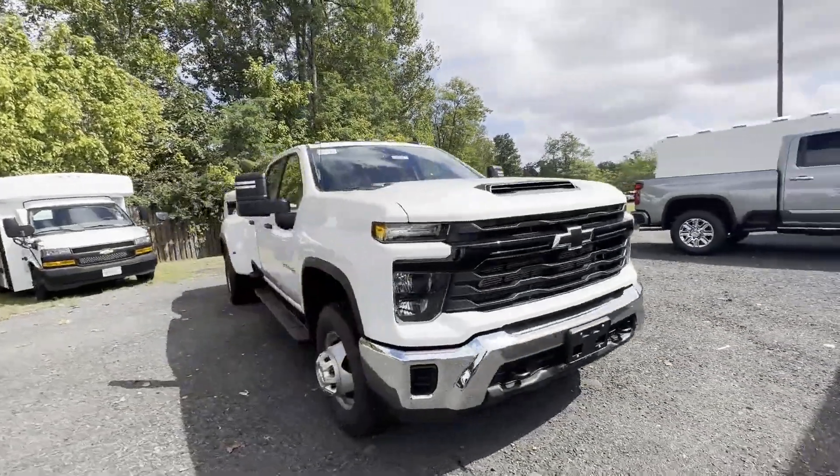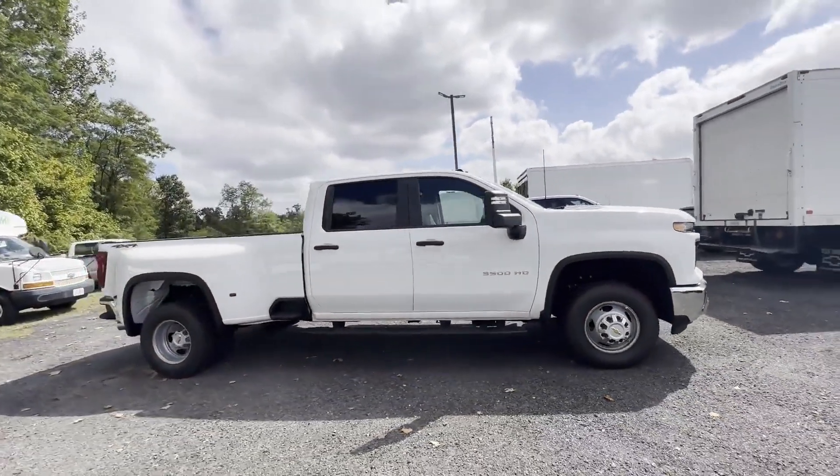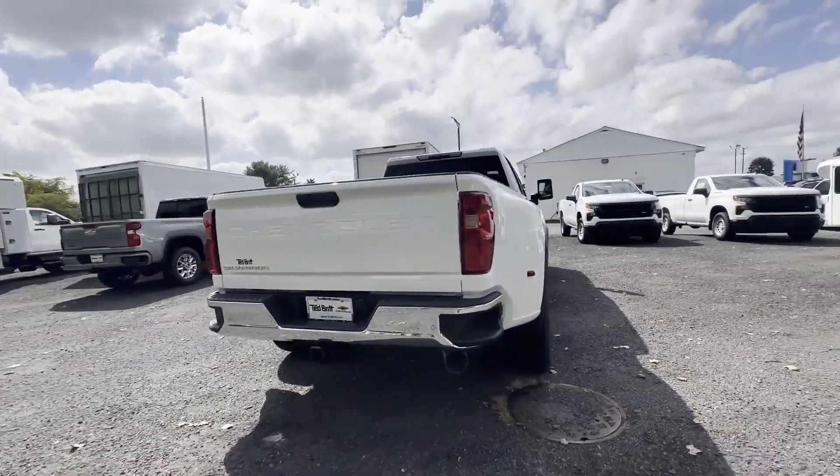2024 Chevrolet Silverado 3500 HD. This pickup truck offers two full rows of seating for premium comfort. You'll love this long list of impressive amenities, which include the following.